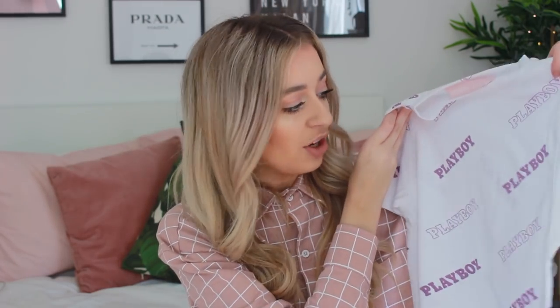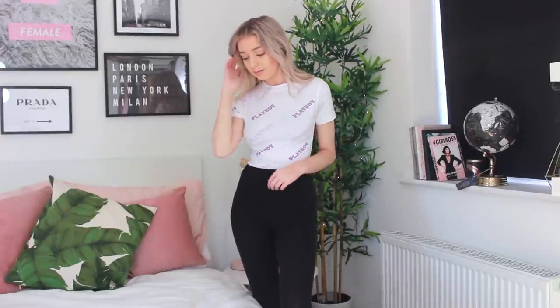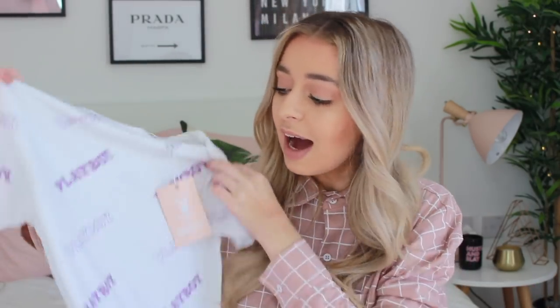Next up we have a bodysuit - this is a plain bodysuit with the Playboy writing all over it. It's block capitals that alternate between filled in and not filled in. I love this. I don't really wear lilac that often - I don't think I have anything lilac in my wardrobe. The main color is white but I just really liked it. It's a nice basic piece to have in your wardrobe if you want to dress up some plain trousers.